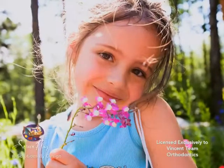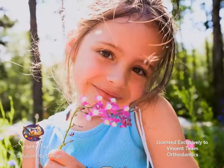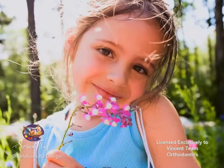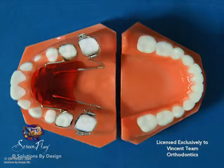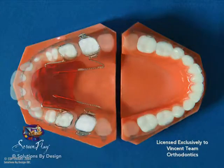Two-phase orthodontic treatment is a very specialized orthodontic process that encompasses jaw and facial changes and tooth straightening. Two-phase orthodontic treatment is exactly that — treatment that requires two separate phases.